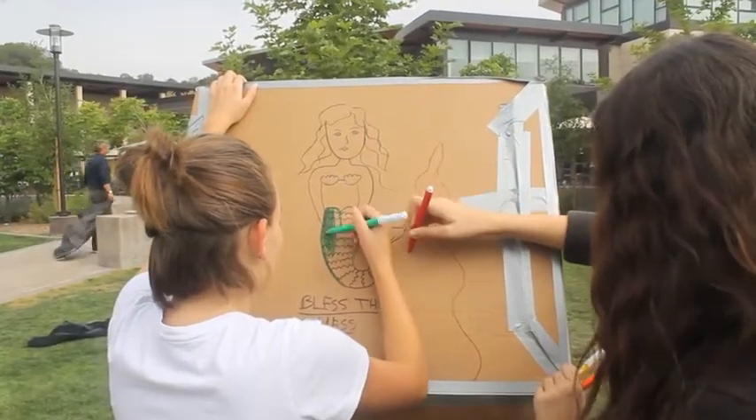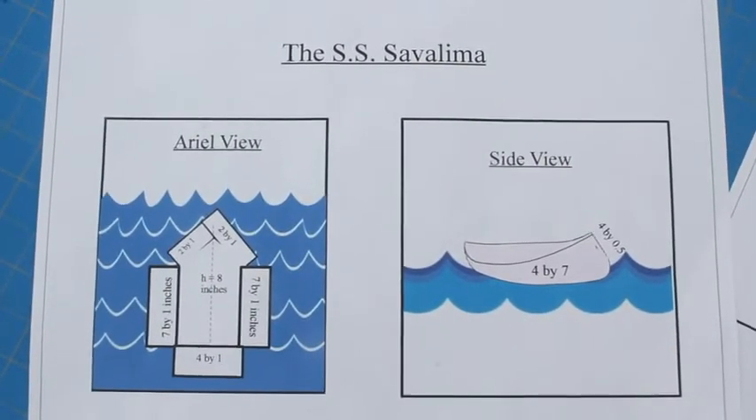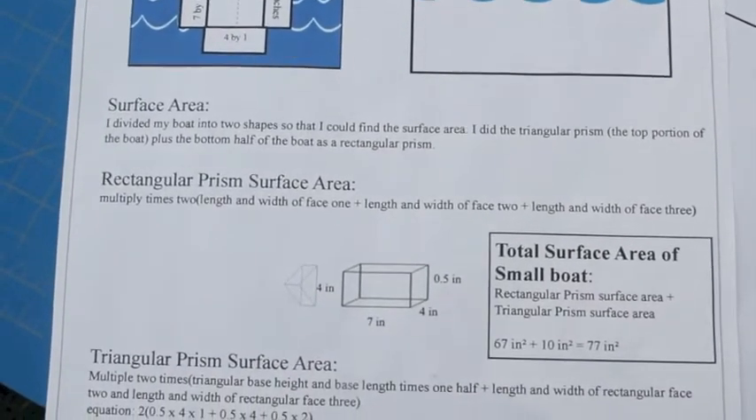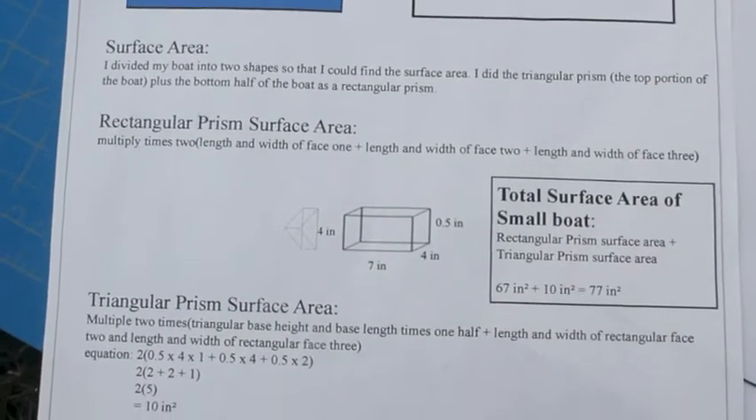To diagram the boat with the links labeled, they make a diagram of the net, which is the laid-flat version, and kind of a map of how they're going to build their life-size boat.